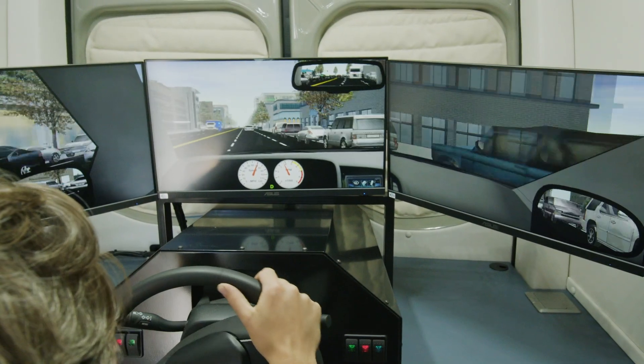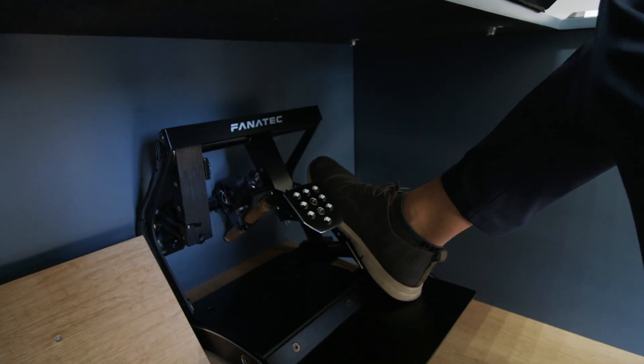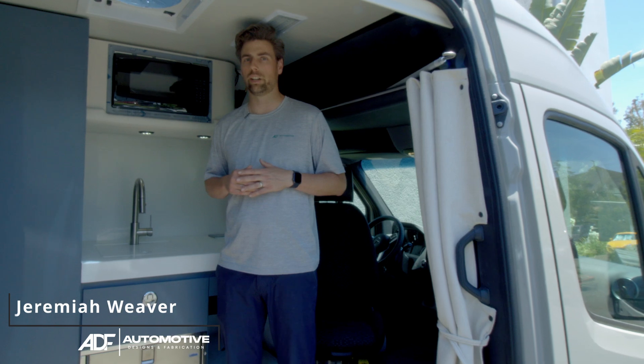We teamed up with a local research university with a driving simulator van. Let's go check it out. What's up y'all? It's Jermoth ADS Sprinters. I'm super excited to show you this driving simulator van.